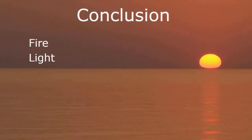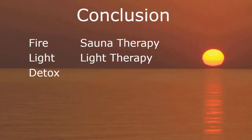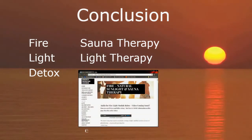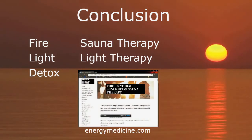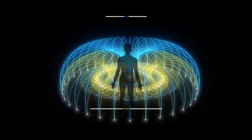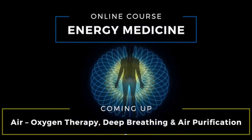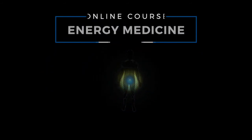Thanks for listening. There's a lot more to say about light, detox, and sauna therapy. Check out energymedicine.com in the fire section for resources, tools, and recommendations. We'll see you on the next video on air, oxygen, deep breathing, and oxygen therapy.